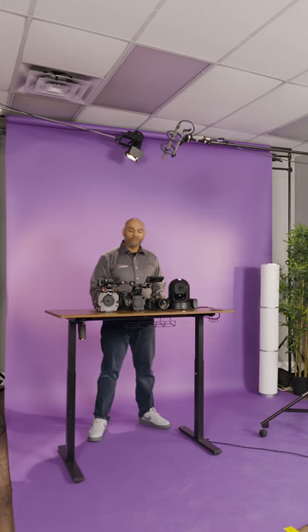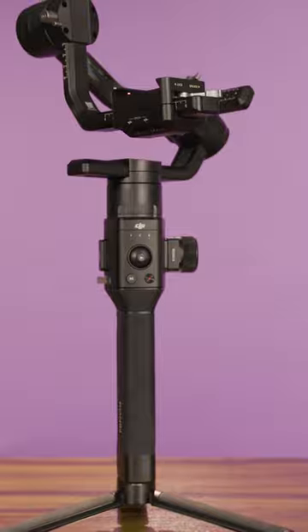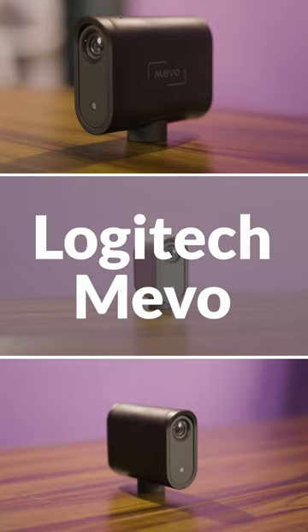We're not necessarily a Sony house, but sometimes you buy one camera, you buy a lens, you buy accessories, and then you're stuck with that brand. But I love these cameras.